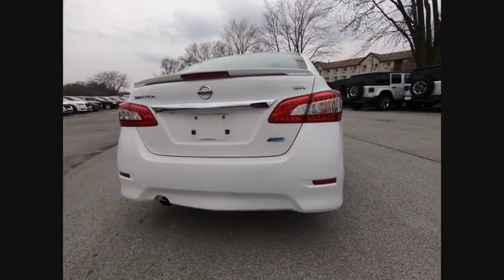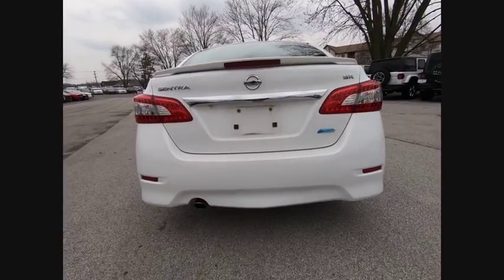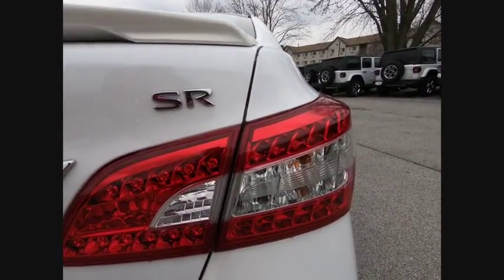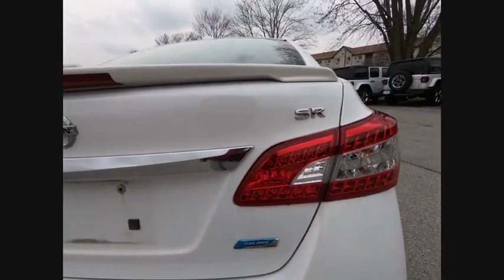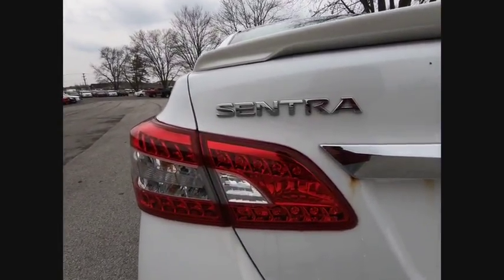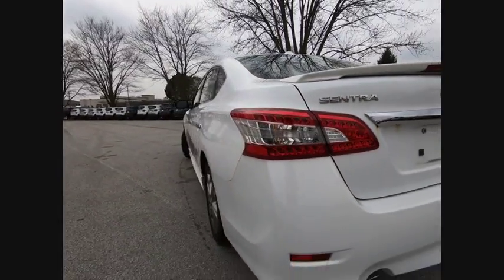Here are some of this vehicle's great options: traction control, dual airbags, air conditioning, power steering, AM FM stereo with CD player, power windows, rear window defroster, electronic stability control, and trip computer.